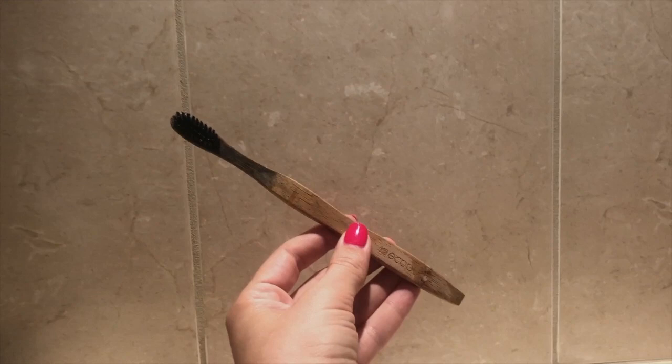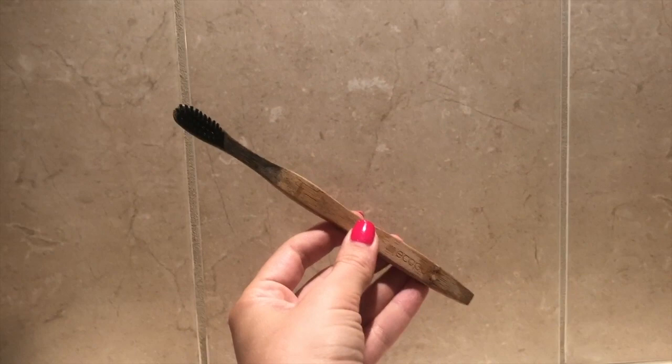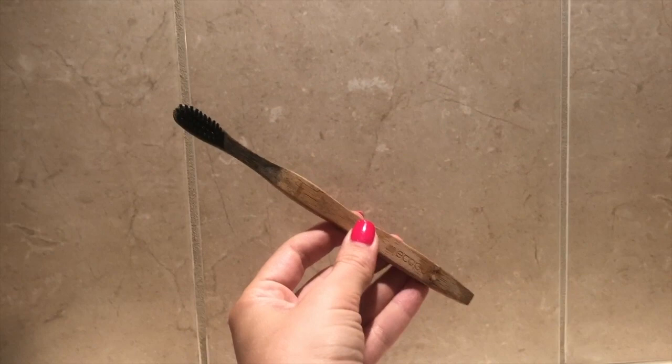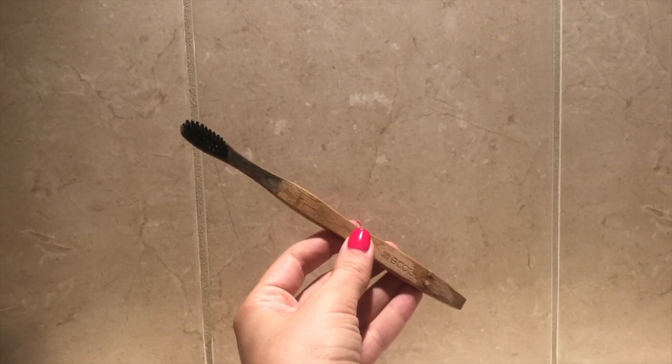I encouraged my family to switch to bamboo toothbrushes, and while they're mostly natural they still use nylon six bristles which are unfortunately not biodegradable. But it's still better than using a plastic toothbrush that just goes in the garbage because it can't be recycled at all. I have to say I hate the feeling of this toothbrush in my mouth, but it's just a small price to pay.